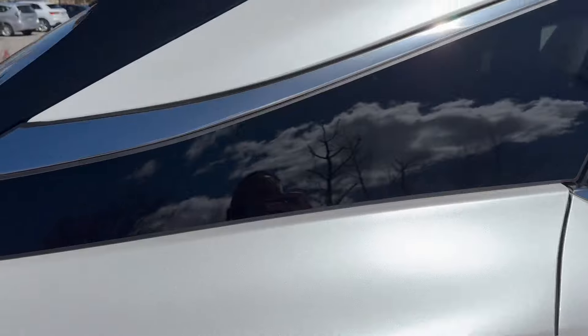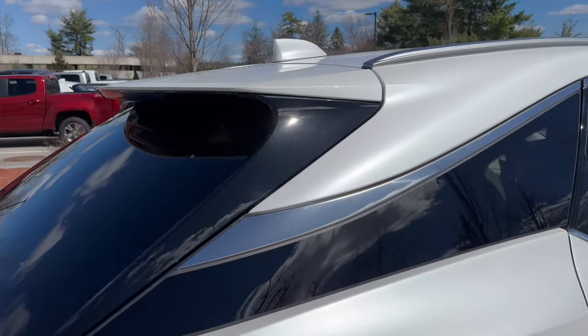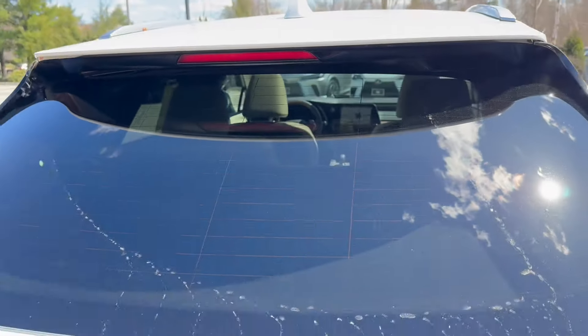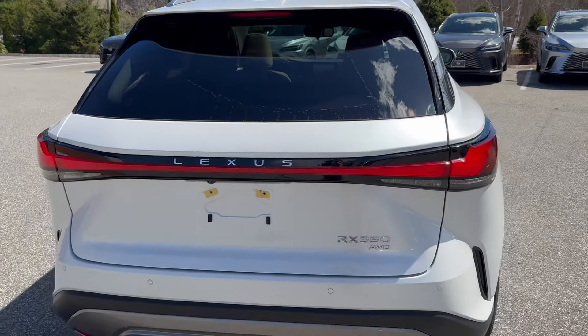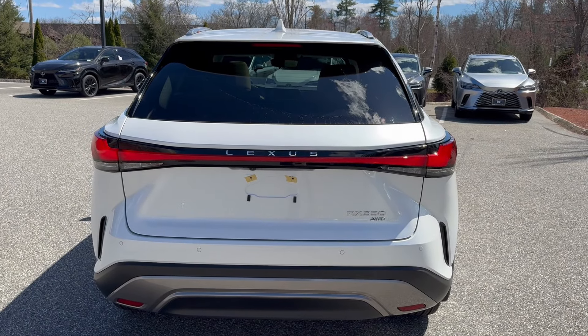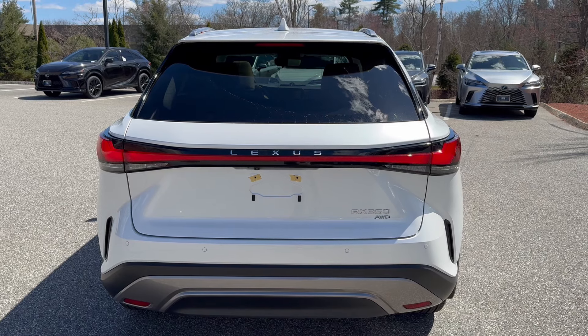It even has mud guards and door edge guards to protect the beautiful pearl white paint. You have a floating roofline with privacy glass, and the rear wiper is hidden underneath here — which I think is a really clean look for the RX. There's a massive LED light that goes all the way across the trunk that says Lexus, with LED rear lights.